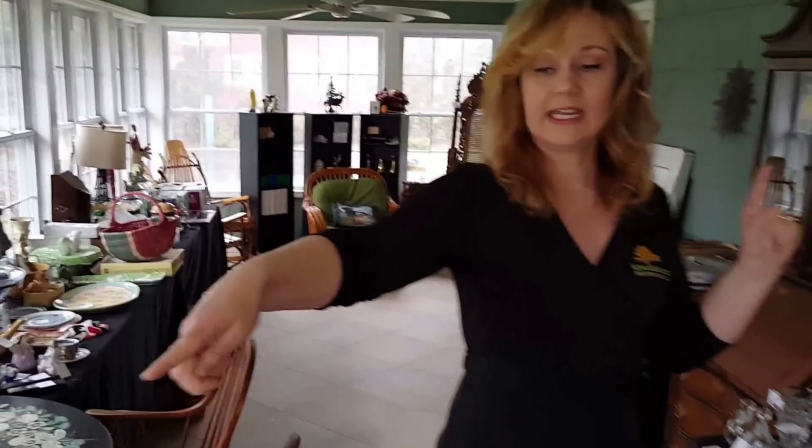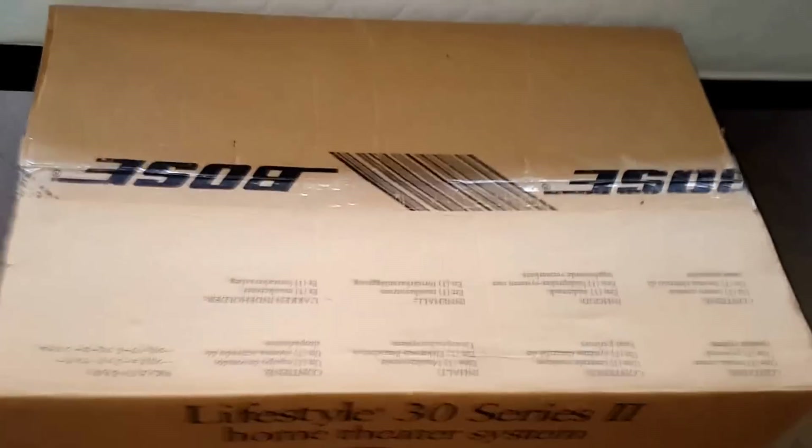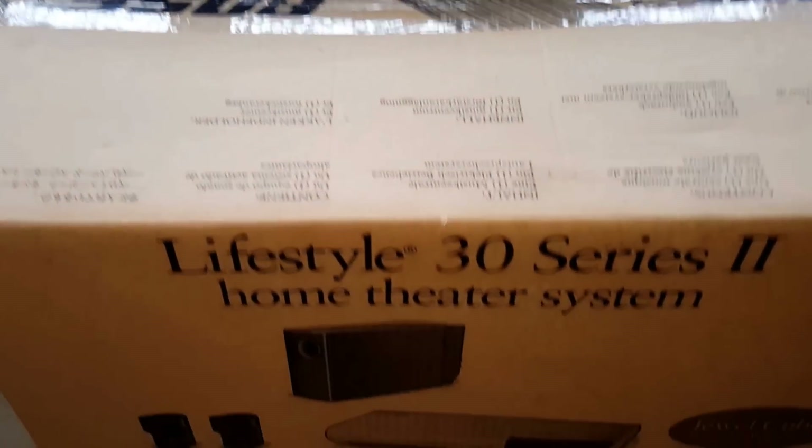Here we have a hand-painted mid-century table, lovely David twin size pieces, a little baker's rack, a child's desk, some wooden toys, and a Bose surround sound system still in the box, still sealed.